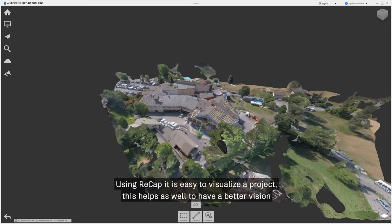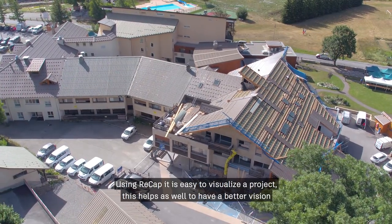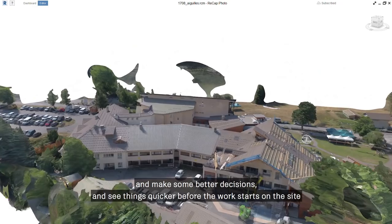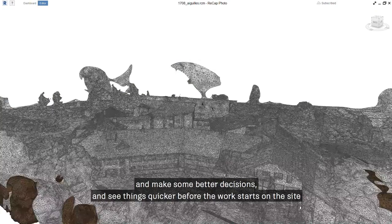Using FRECAP, it's pretty easy to visualize a project. This helps as well to have a better vision, make good decisions, and see things more quickly before work starts on the site.